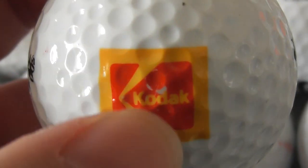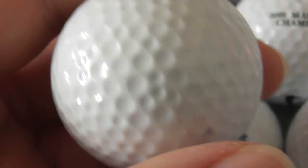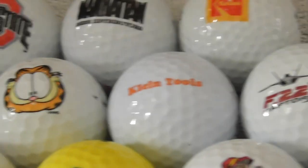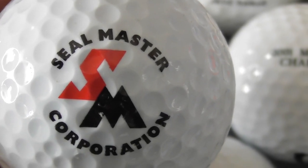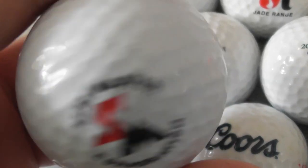Next: Kodak, slightly scuffed logo. That's going to be a swap because I've got some brand new Kodak logo golf balls. Kodak, the camera company, used to make cameras and sell camera film when you used to load film into your cameras — remember that, before digital took over. Next: Seal Master Corporation. Don't know what Seal Master do.